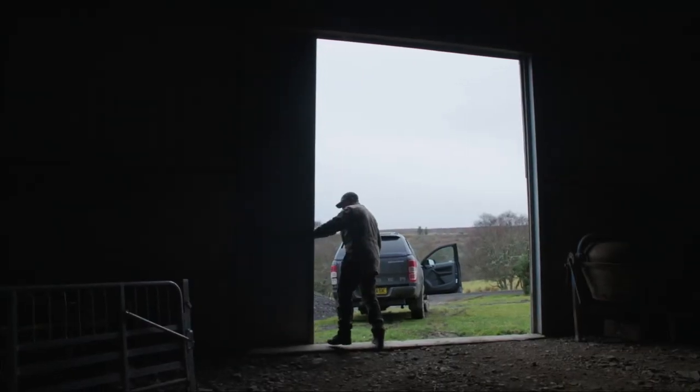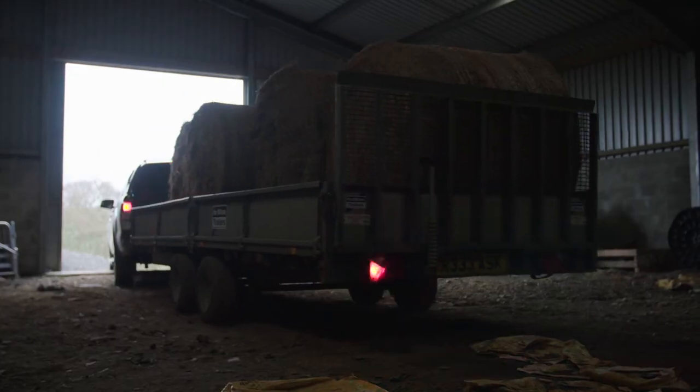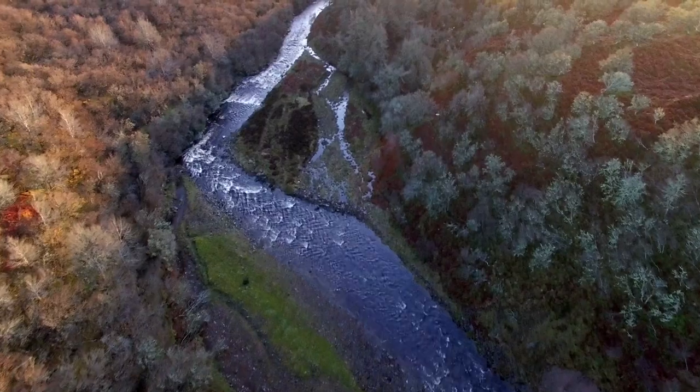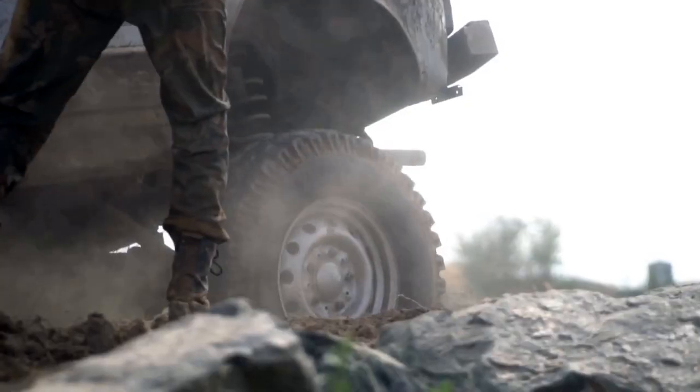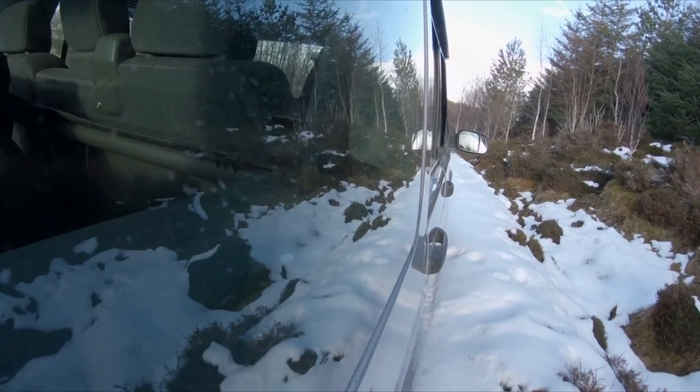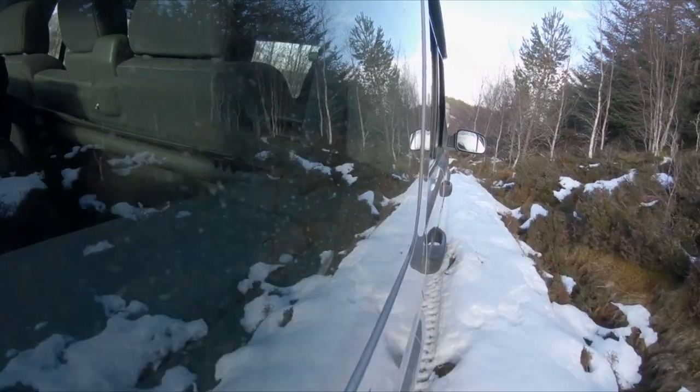People like Billy Milne, putting in the hard yards looking after a large estate in the wilds of Scotland. The terrain is tough, punishing, and challenging all year round, so Billy knows exactly what he wants.